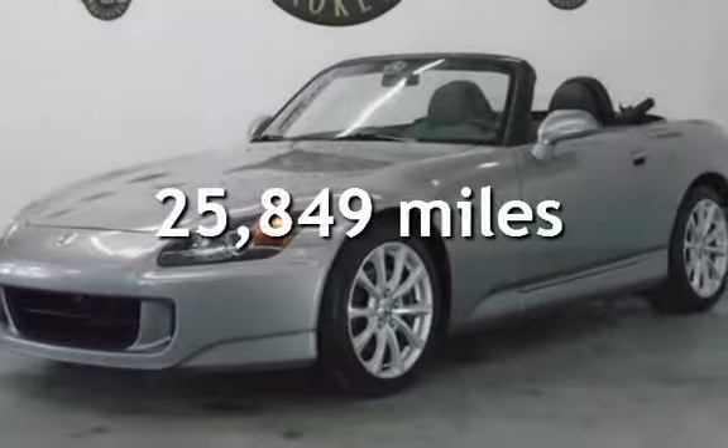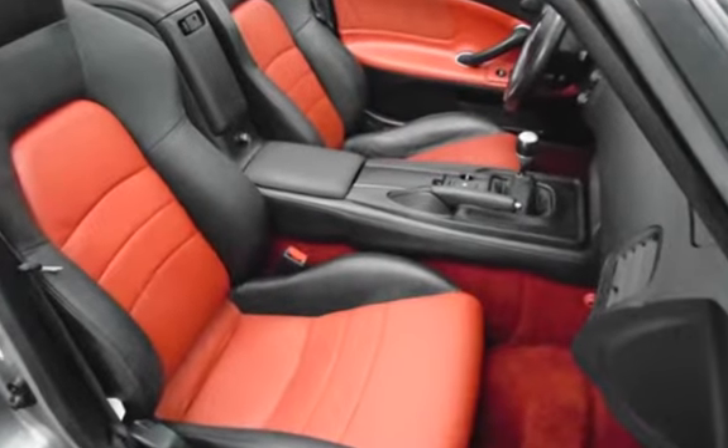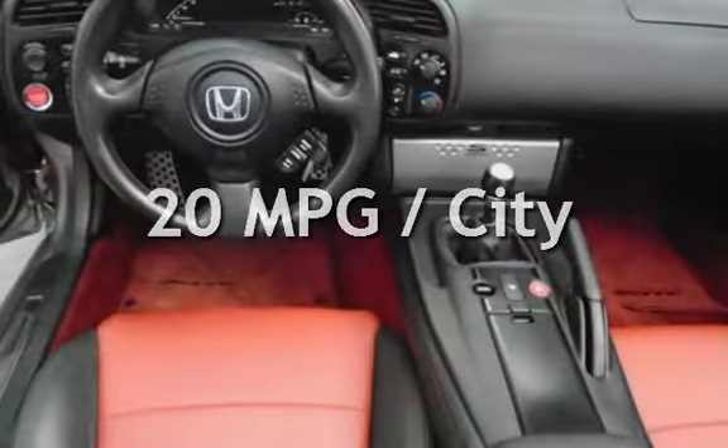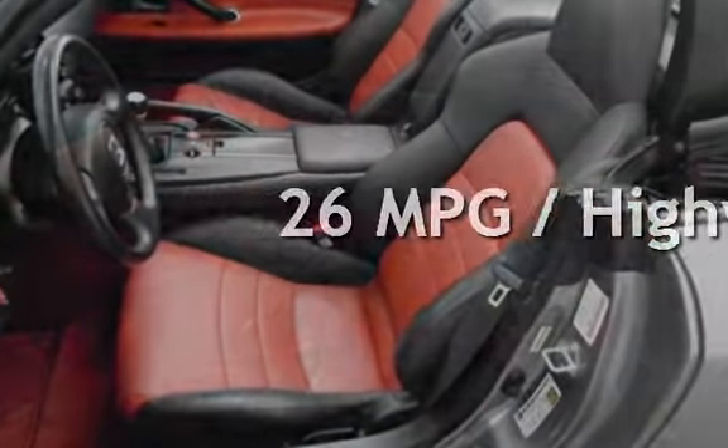This Honda is a great value with less than 26,000 miles on the odometer. Estimated fuel economy for this vehicle is 20 miles per gallon in the city and 26 miles per gallon on the highway.